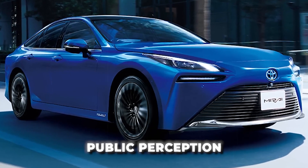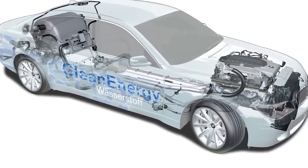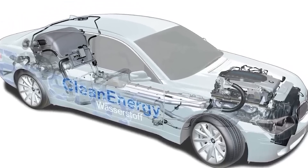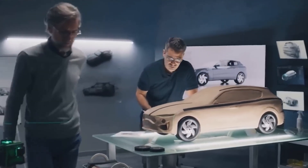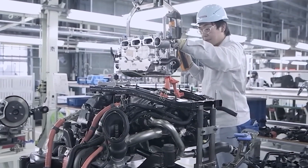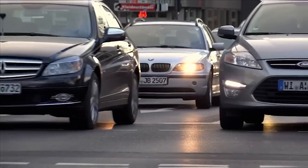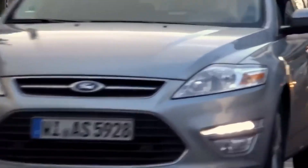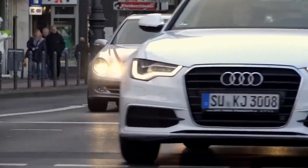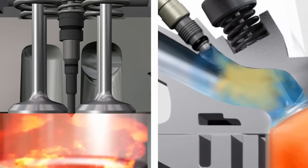There is also the challenge of public perception. Many people are used to traditional cars and might be hesitant to switch to a new technology they're not familiar with. Overcoming this barrier would require education and awareness campaigns. But despite these challenges, the potential benefits of water-powered engines make them a promising technology for the future, offering a sustainable and environmentally friendly alternative to fossil fuel-powered cars. With further research and development, many of these challenges could be overcome.